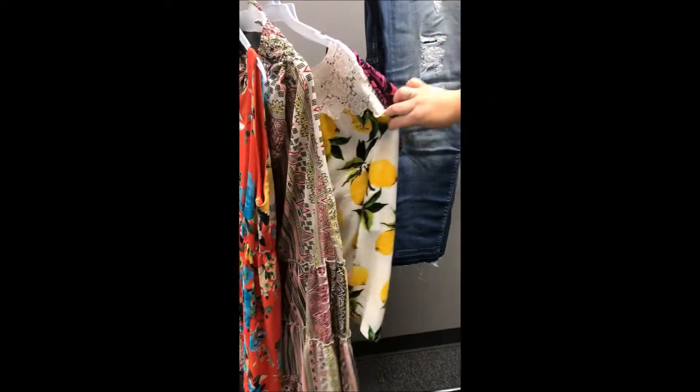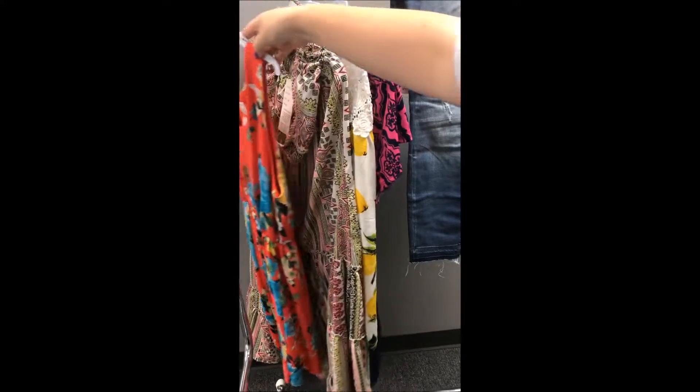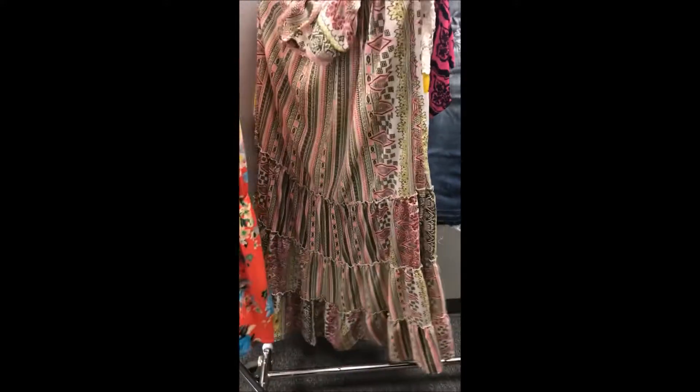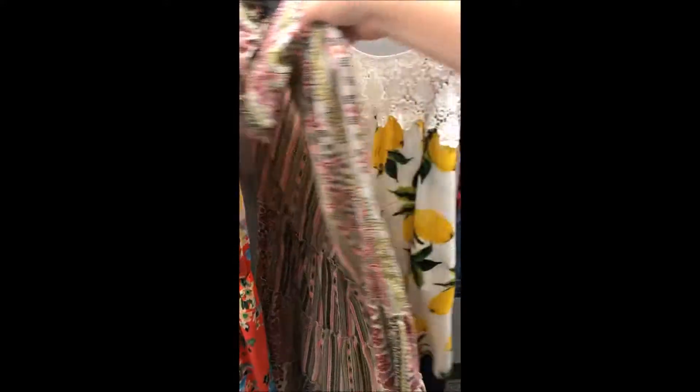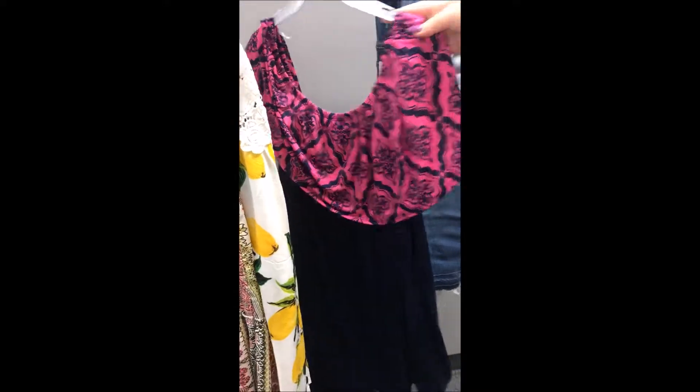It's Throwback Thursday ladies! Today we are throwing it back to a few of our absolute favorites that released last week. We want to give you kind of an up-close and personal view of what these awesome prints and patterns look like in person, because we feel like the pictures don't always do them justice. So if you would like to know more details about each of these fabulous items, then keep on watching.